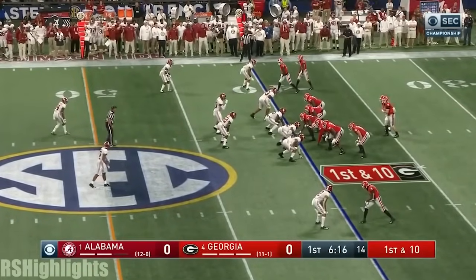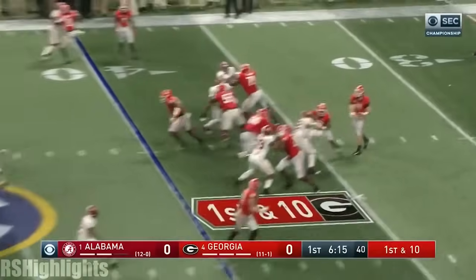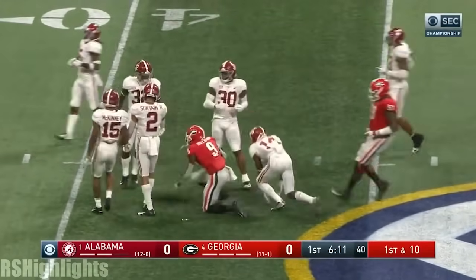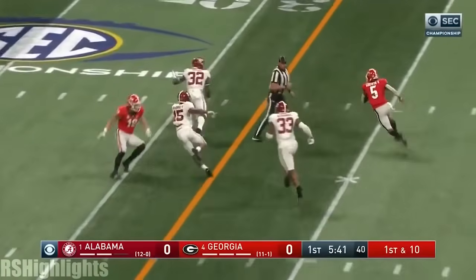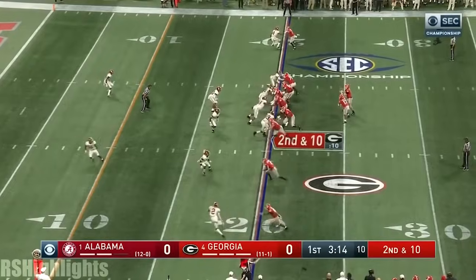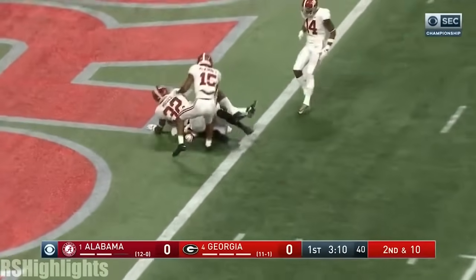Georgia first down. Their third possession down at the 40-yard line. Fromm quick throw — got his man, Holloman, back into Alabama territory. Fromm to throw again, down the middle on a crossing route — Terry Godwin. And Godwin... the throw — not a touchdown.